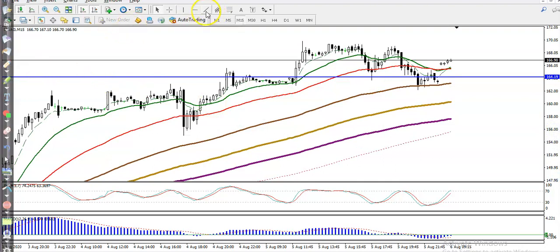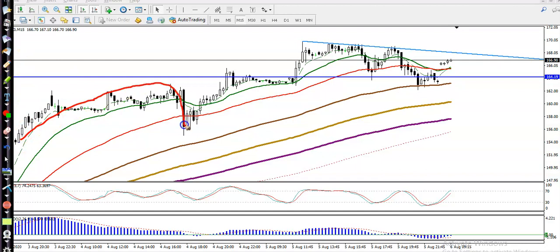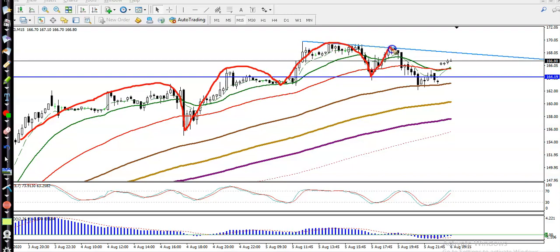For the breakout trading strategy, I'll draw a diagonal trendline by connecting the most recent swing points. You can see price creating new highs, higher highs, higher lows, and right now price is running in this range — this is the actual price range.